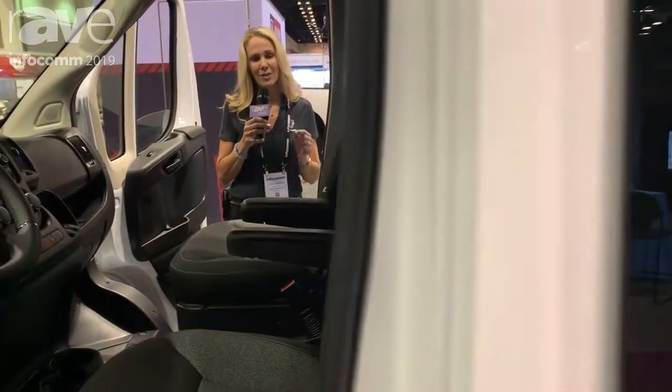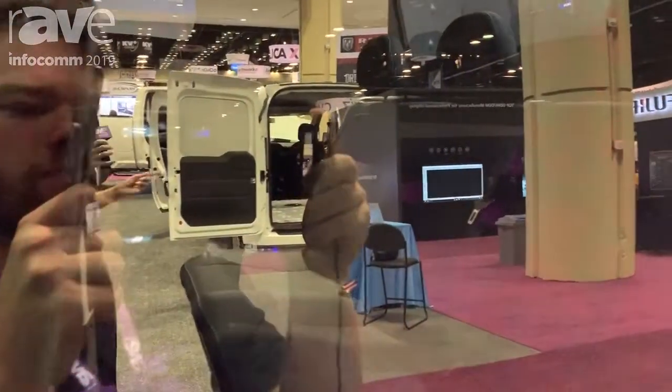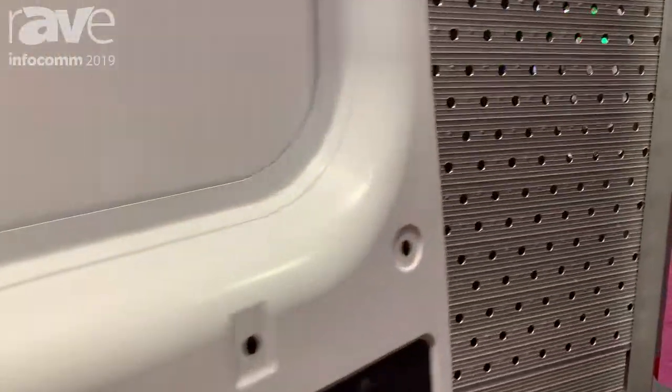And also, ladies and gentlemen, on this vehicle it's best for load-in height. You're coming in and out of this vehicle a number of times a day, so having a front-wheel drive vehicle makes it a lot easier to get in and out of the vehicle.